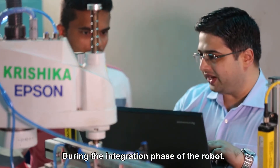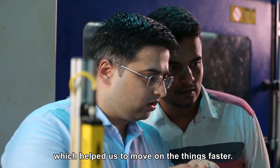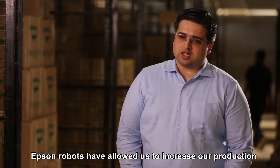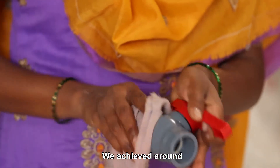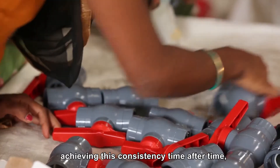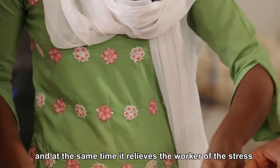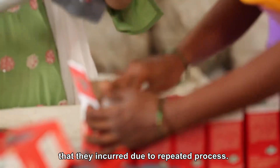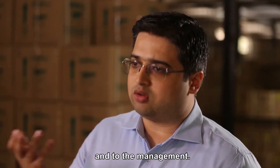During the integration phase of the robot, we had very good support and backup from the service team from Epson, which helped us to move things along faster. Epson robots have allowed us to increase production without increasing the headcount. We achieve around 12 months as our payback period for the robot setup. Epson robots help us in achieving this consistency time after time, and at the same time it relieves the worker of the stress they incur due to repeated processes.